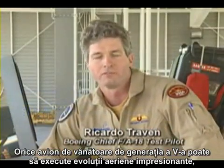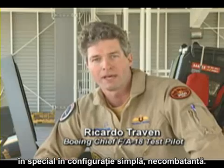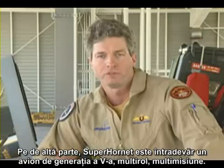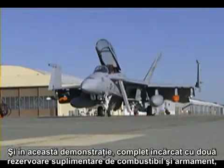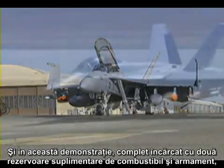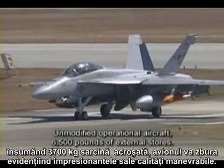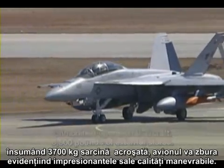Any 5th generation fighter can fly an impressive air show, particularly one that's clean in a non-combat configuration. The Super Hornet is a true 5th generation multi-role, multi-mission aircraft. In this demonstration, fully loaded with two tanks, two J-SAL, two A-120s, and two A-9s — 6,500 pounds of external stores — the aircraft will fly a demonstration showcasing its impressive maneuvering abilities.